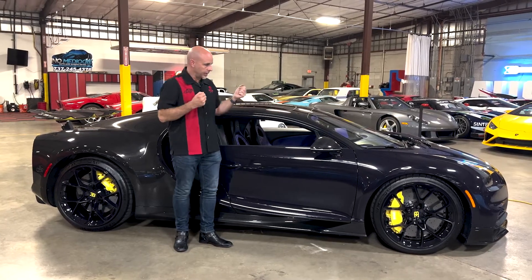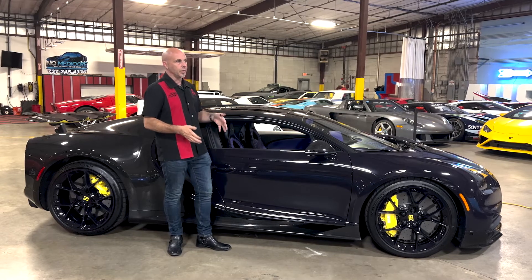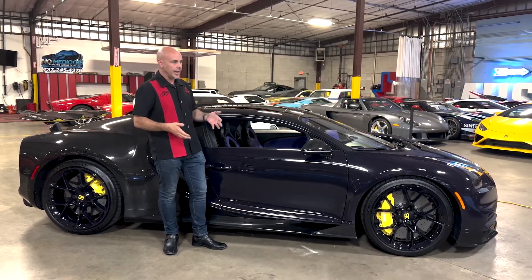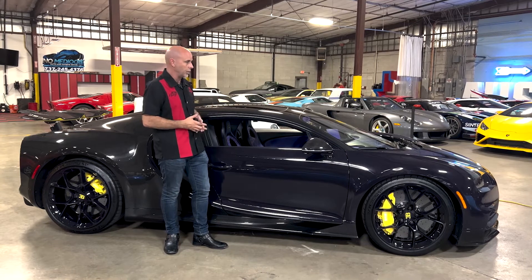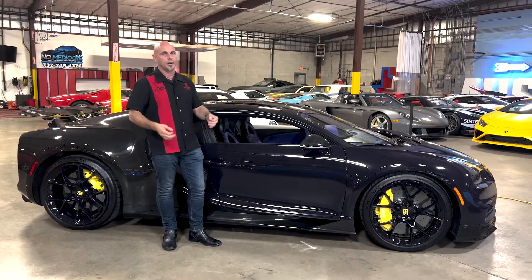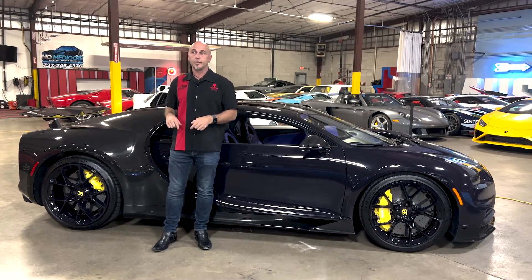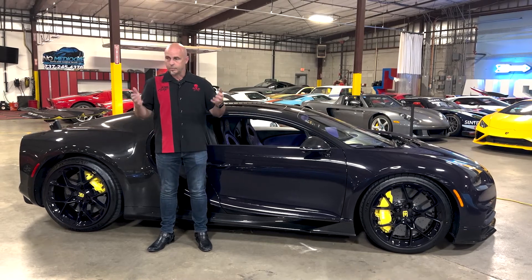I want to thank you for joining us today as we go through the 2020 Bugatti Chiron. I also want to give thanks to the owner of this car — it's very special to him and we're really proud to have it in our building. He enjoys this car a lot; we haven't seen it in two years and it's a delight to be around. I can't express how thankful I am that he let us shoot this video to show you what really makes this car special. Please hit like and subscribe because we're going to get to all of the other stuff you see in the background. Until next time.